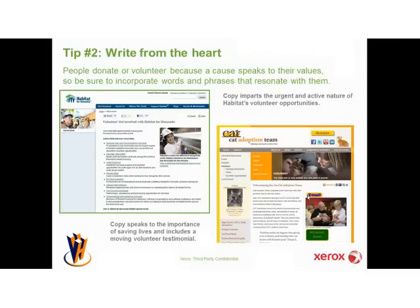Tip number two: write from the heart. People donate or volunteer because a cause speaks to their values. So in your language, imagery, and videos, think about what might drive that person to donate or volunteer and speak to those values. The example on the left is from Habitat for Humanity. It does a great job of speaking to the very active nature of their volunteer opportunities — the copy uses phrases like 'join in the fight,' 'lend a hand,' 'take action.' They also reach out to different potential volunteer pools with specific programs for youth and women.